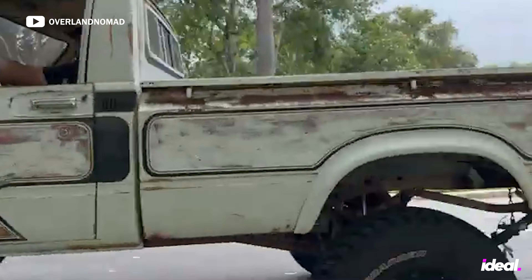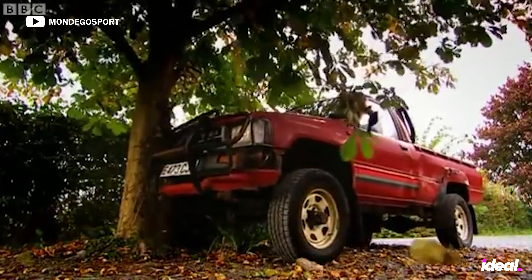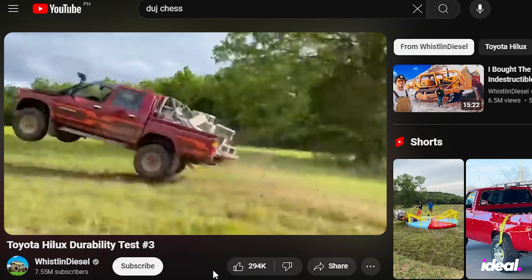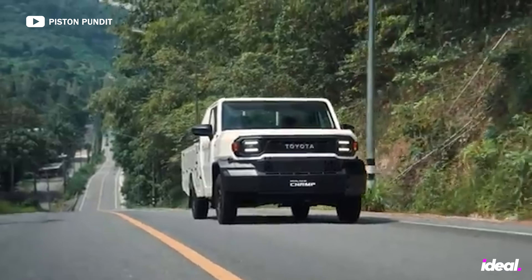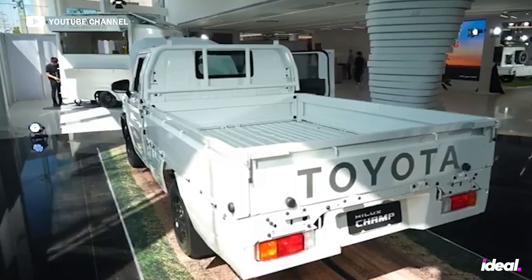It's built on the same tough-as-nails platform as the Hilux, Toyota's globetrotting pickup — the one that Top Gear tried to destroy, and then fellow YouTuber Whistlin' Diesel attempted it as well. It's tough as nails. The IMV Zero is a set of sturdy wheels, a spacious flatbed, and a cozy two-door cab. And that is your starting point — a clean slate that you can turn into basically whatever you want.